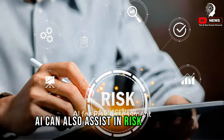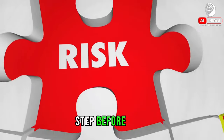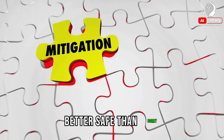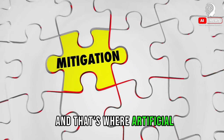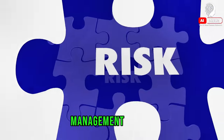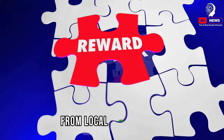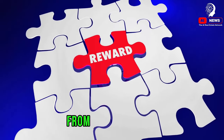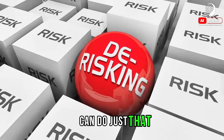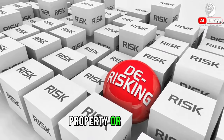AI can also assist in risk assessment. When it comes to real estate, risk assessment is a vital step before diving headfirst into an investment — better safe than sorry. That's where artificial intelligence steps in, bringing a new level of sophistication to risk management. Imagine a tool that can analyze vast amounts of data from various sources — from local news reports to weather patterns, from crime statistics to historical property values. An AI system can do just that, offering a comprehensive overview of potential risks tied to a specific property or location.